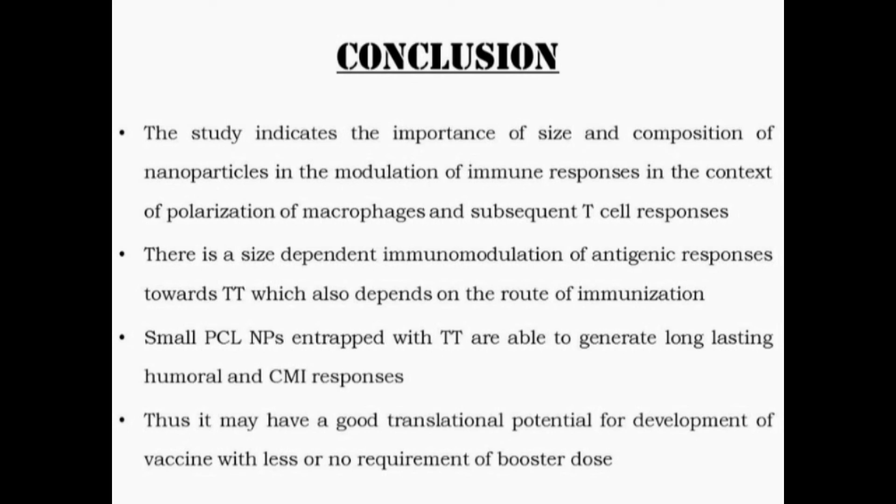We concluded that this study indicates the importance of size and composition of nanoparticles in modulating immune responses, specifically in the polarization of macrophages and subsequent T-cell responses. There is a size-dependent immunomodulation of antigen response towards tetanus toxoid, which also depends on the route of immunization — subcutaneous and intramuscular are very effective. Small PCL nanoparticles entrapped with tetanus toxoid are able to generate long-lasting humoral and cell-mediated immune responses, and thus may have good translational potential for developing vaccines with less or no requirement of a booster dose.